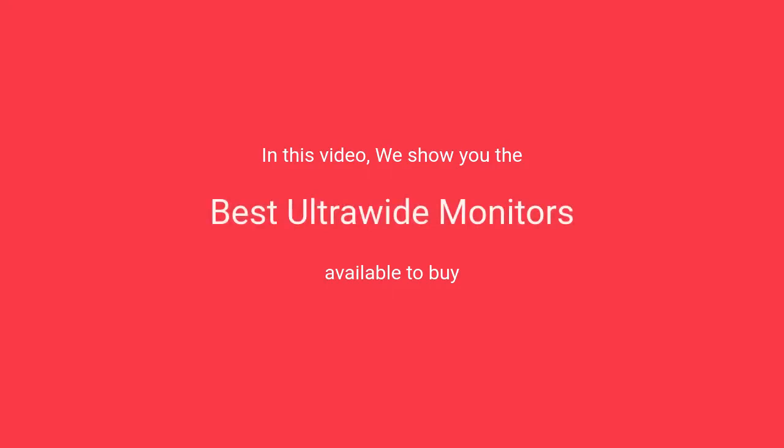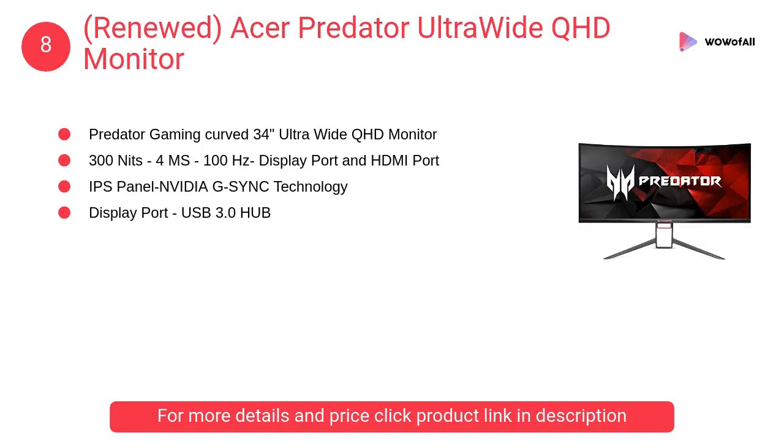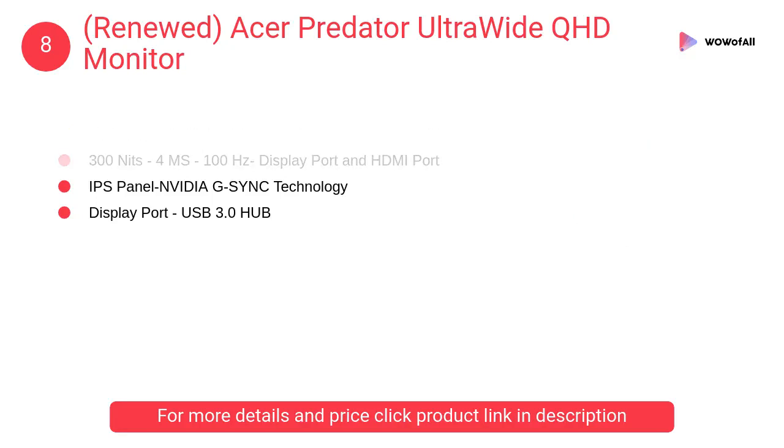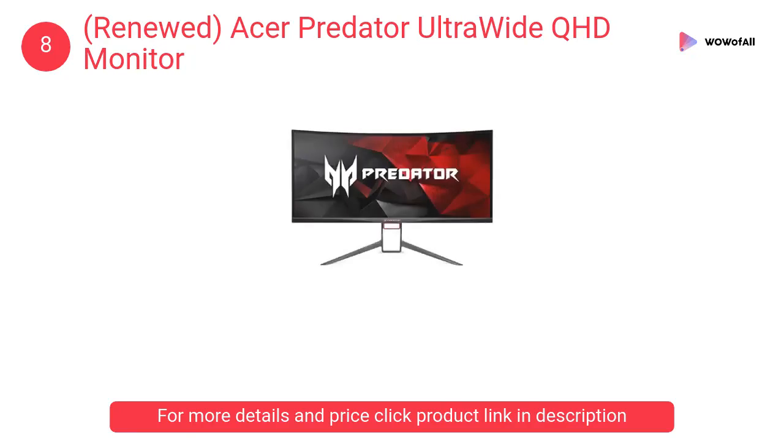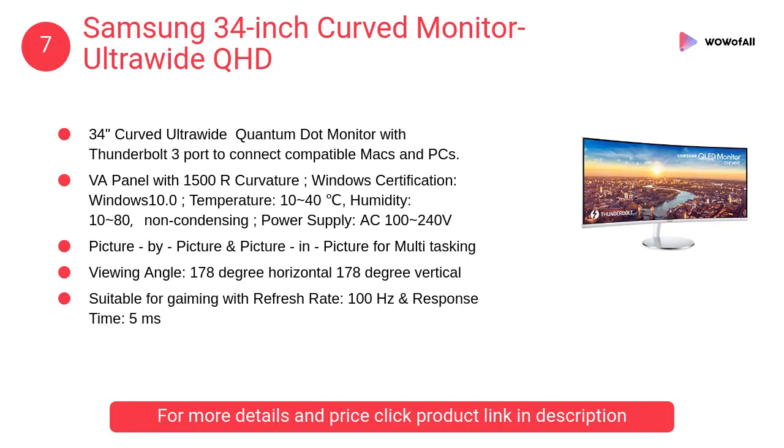In this video we will show the best ultrawide monitors available to buy. At number eight: the renewed Acer Predator Ultrawide QHD monitor. This certified refurbished product is tested to work and look like new with minimal to no signs of wear and tear. The product comes with relevant accessories.